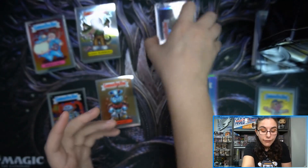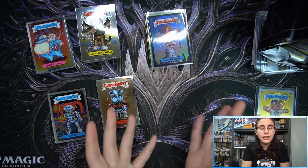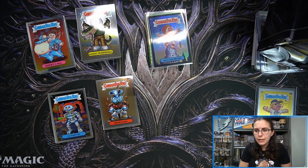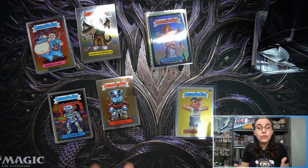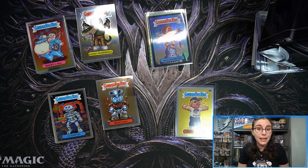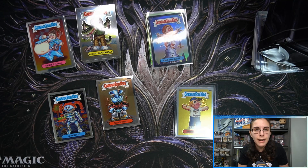That'll do it for both boxes here in this break for Dawn V. Thank you so much Dawn for letting me open up both boxes — hope you're very pleased with the outcome. Definitely a gorgeous sketch, and always awesome to find those super rare C variants. If you guys enjoyed it, don't forget to hit that like button, leave comments down below, and if you're not yet part of the Titan Cards family, make sure you hit that subscribe button.